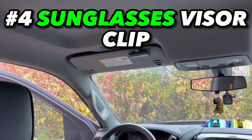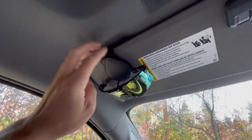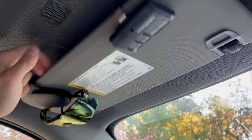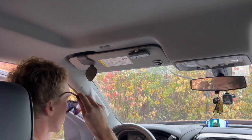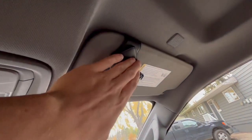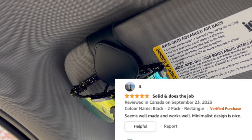Item number four is the sunglasses visor clip. I was really looking forward to this because I've been storing my sunglasses up front since I don't have a dedicated spot. I was a little concerned it wouldn't withstand bumps, but after testing it works awesome. The magnet is really easy to open and close to access sunglasses quickly. The kit also comes with two separate clips so both driver and passenger have storage, and I really appreciate the minimalistic design.